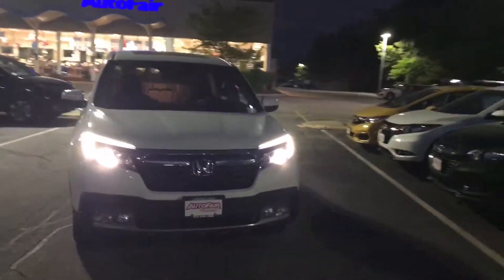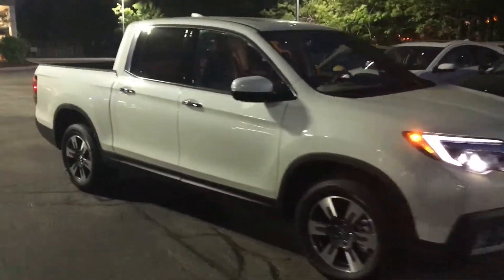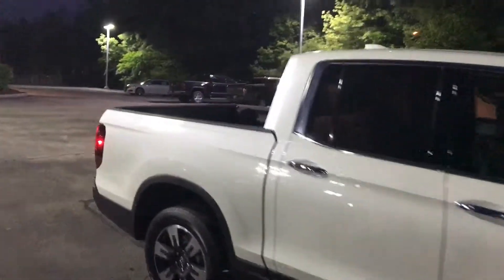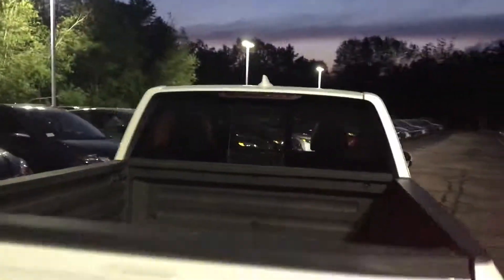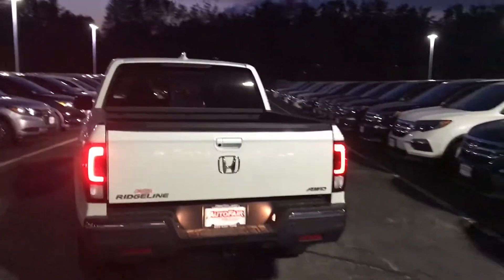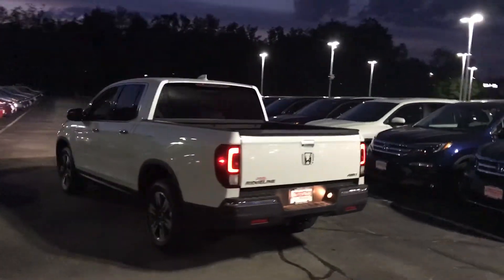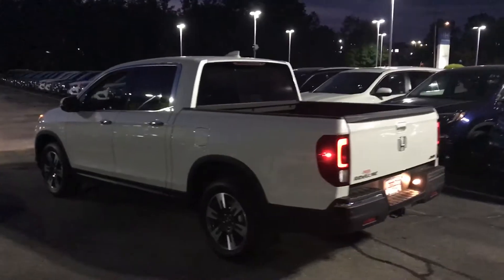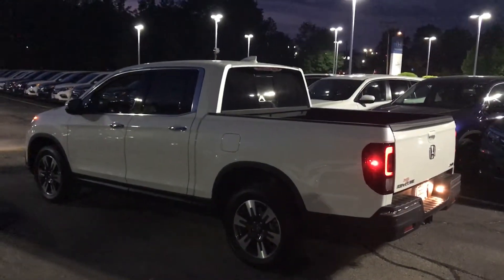Got the headlights on and everything so you can get a good look. It is still here — these things do sell like hotcakes, so if you are interested please reach out to me. Love to be able to help you get into a brand new Ridgeline. If you have any questions before heading in, please feel free to give me a call.